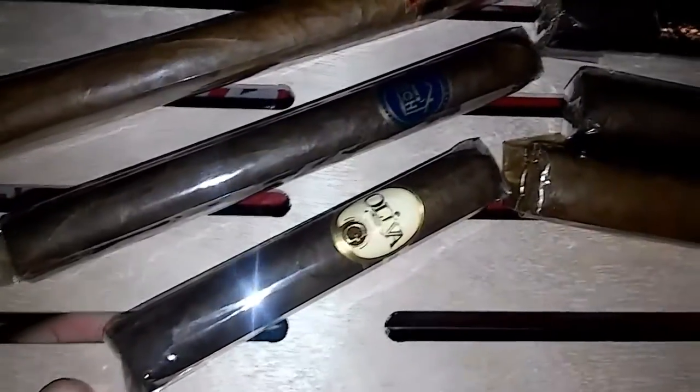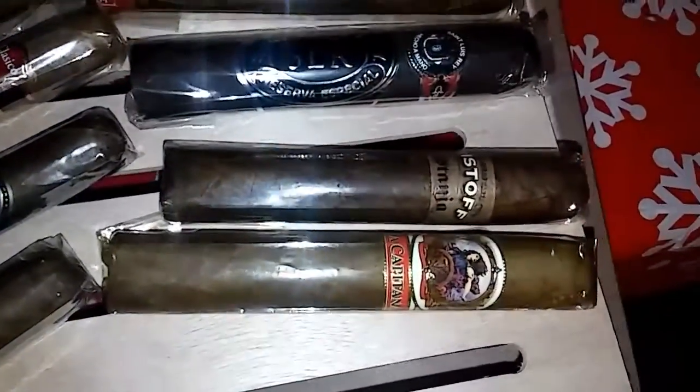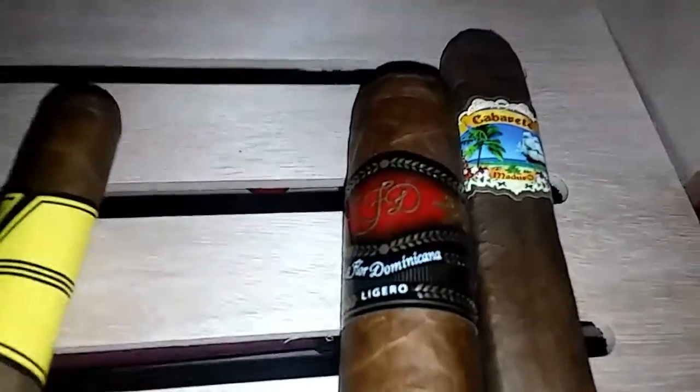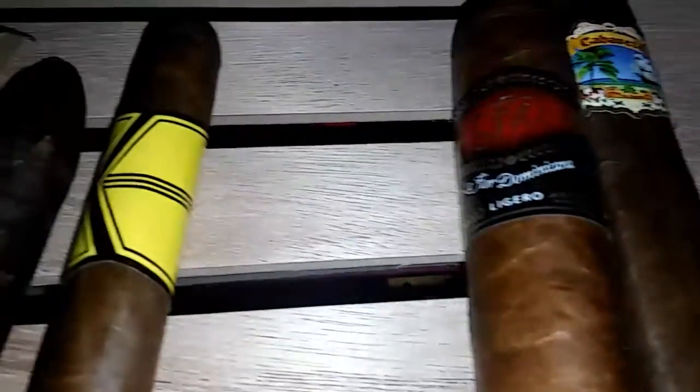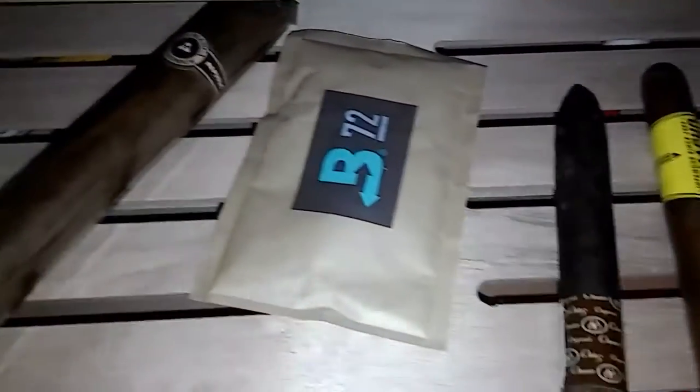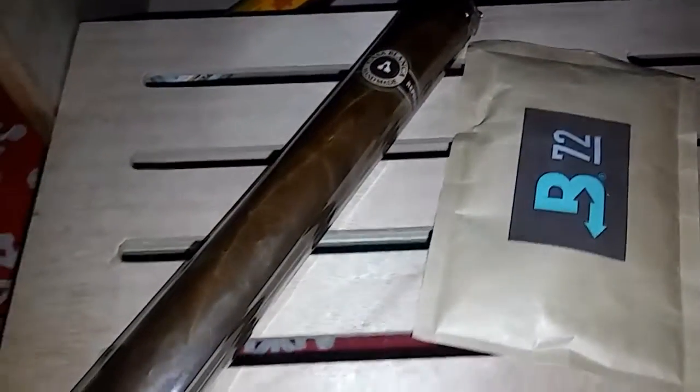Excuse that — that's something I got from Holts. This shelf here, a couple of other things. This big ass cigar — I don't know when I'm smoking that.